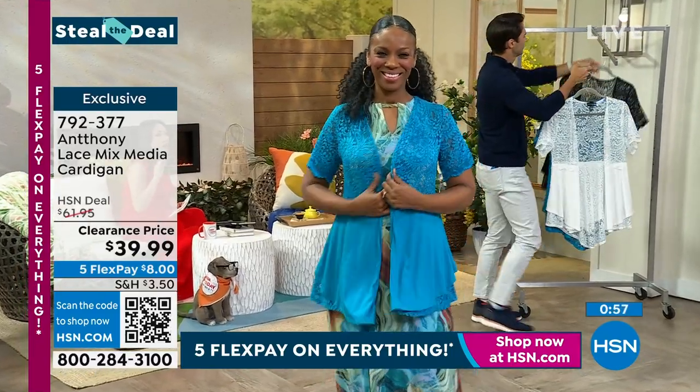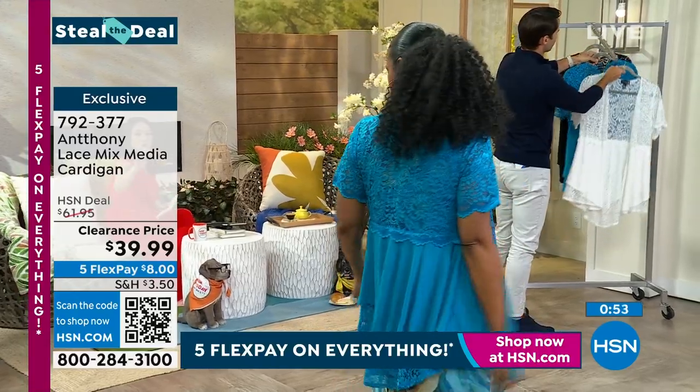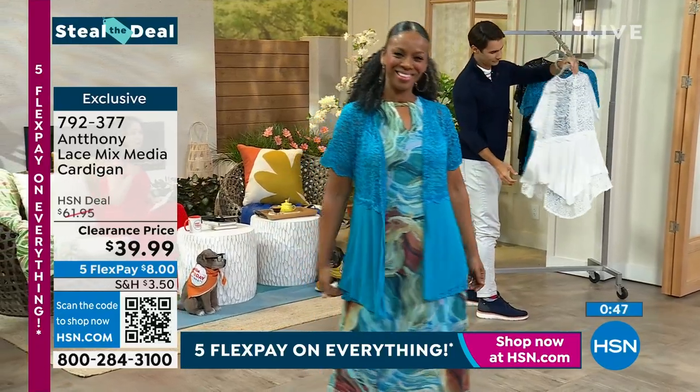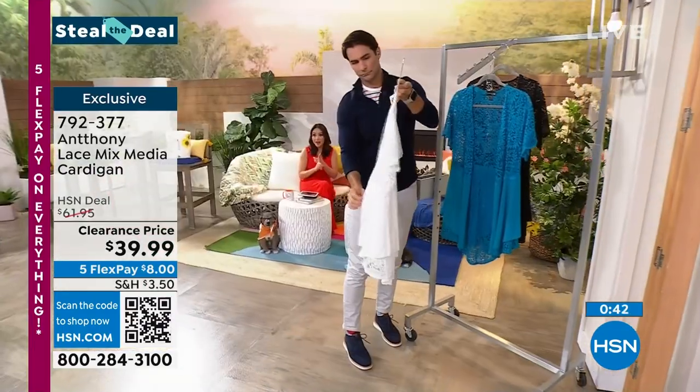I love the arm coverage yet it's still romantic and feminine and beautiful. That back is all Anthony — this is him to a tee. I love the way this looks. So for $39.99, remember we're doing five flex on everything, so that gets us down to $8.